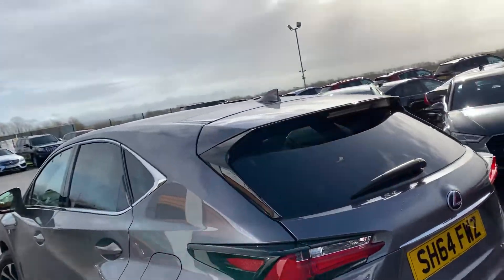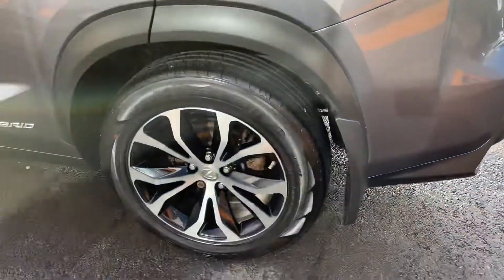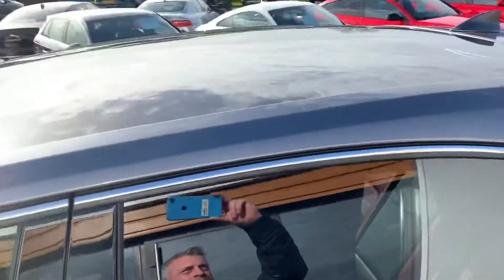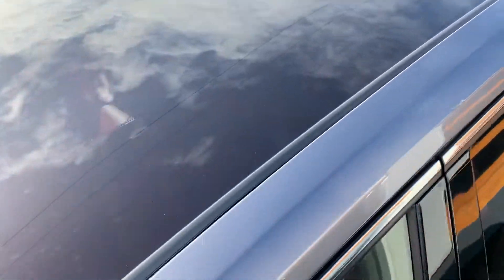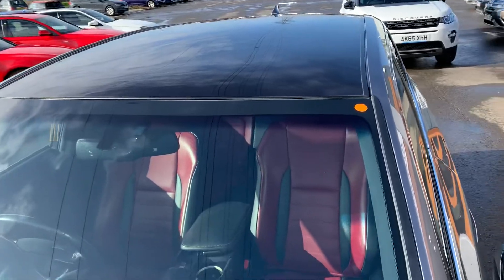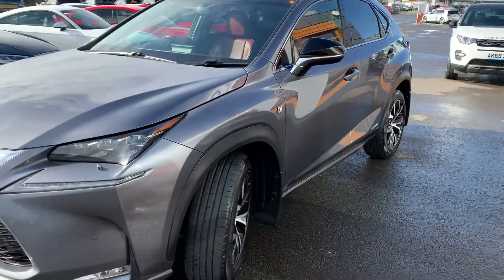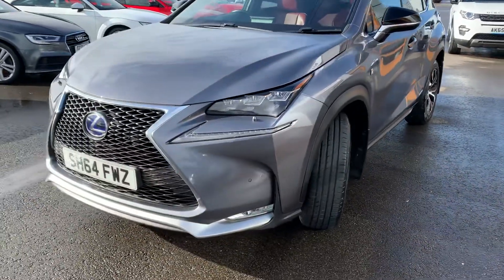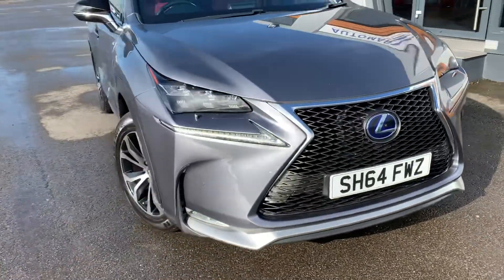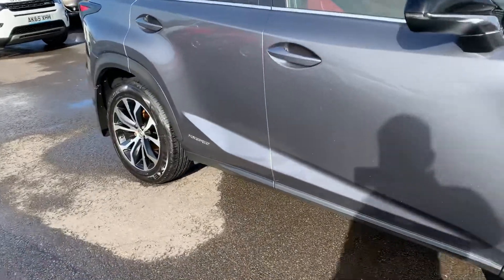A lovely metallic grey. Shark fin aerial at the back, slightly tinted windows at the back, all the alloys, and it does have a panoramic roof. As you can see, it's a very stunning looking car. Good condition — look inside for you.